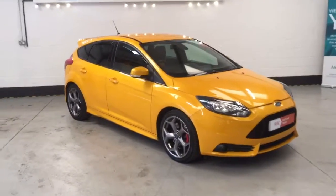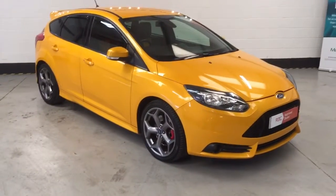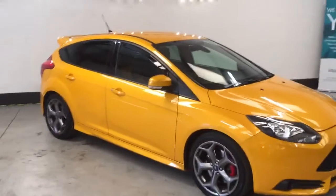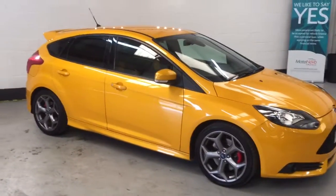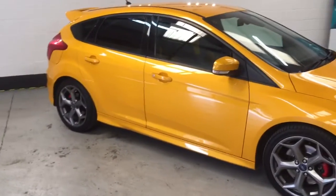Hi guys, here we have a 2012 62-plate Ford Focus ST2 5-door, done 35,000 miles. Beautiful looking car, great colour, really really good spec on this car.